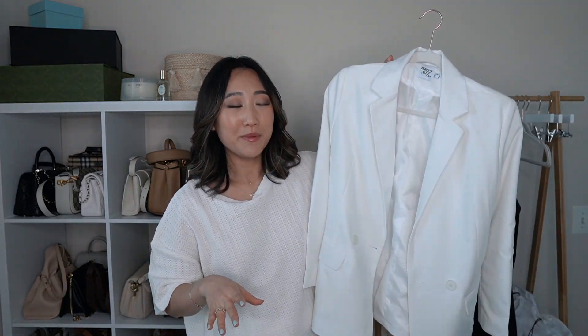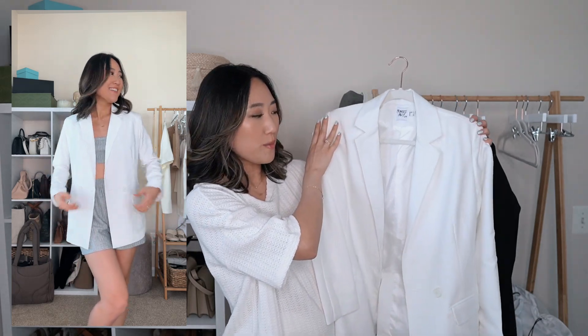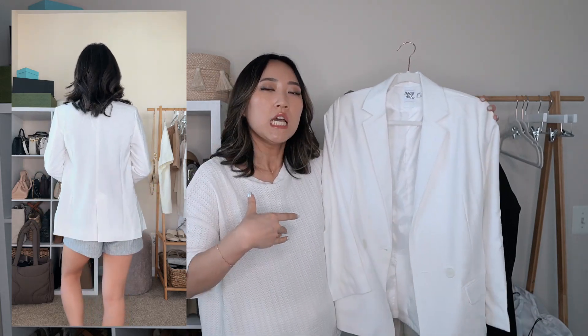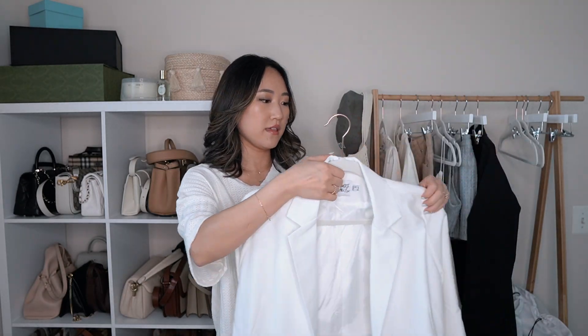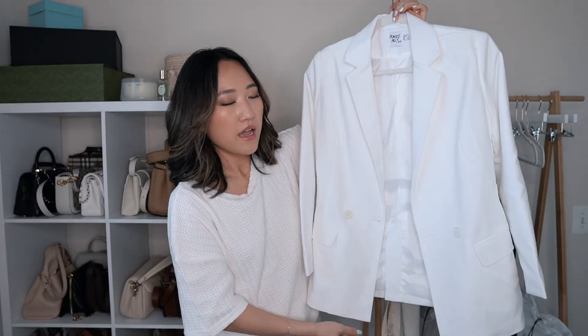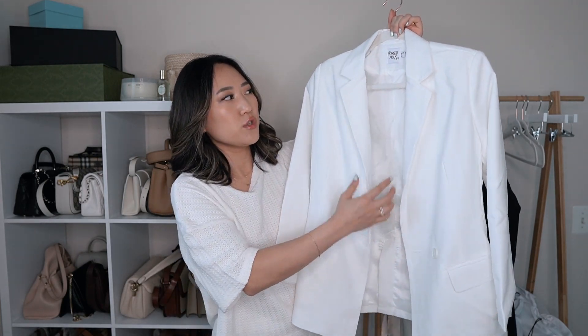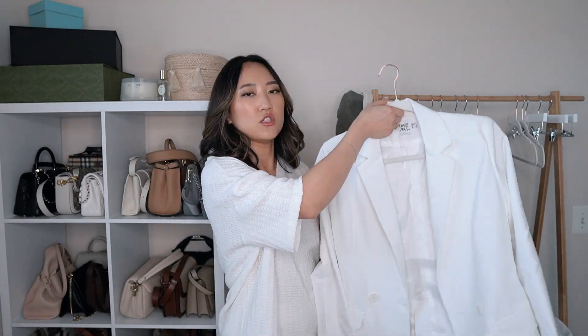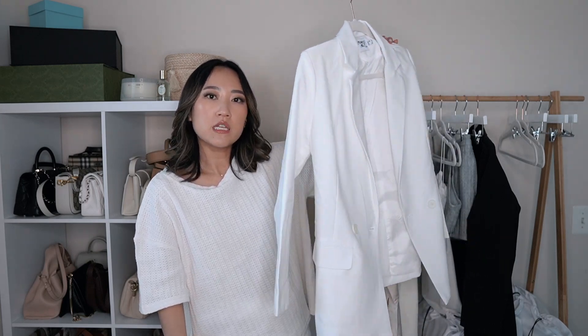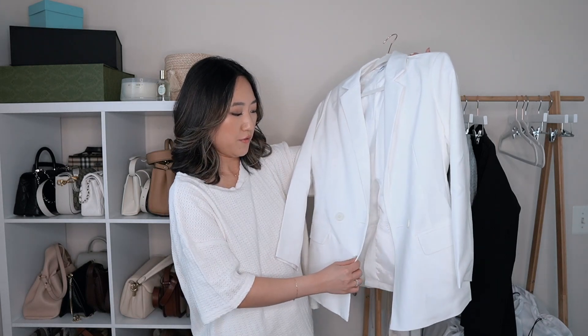Last but not least, I grabbed a white blazer, which is very spring and summer appropriate. I feel the same way about this as the black — perfect amount of shoulder padding and structure without looking like I'm drowning in it. I got it in a US 2 and it's true to size. This one is double-breasted with two buttons, while the black one is single-breasted. I love how minimal and classic this is — it's just a timeless piece. I wanted a white non-linen blazer in my wardrobe and this is perfect.